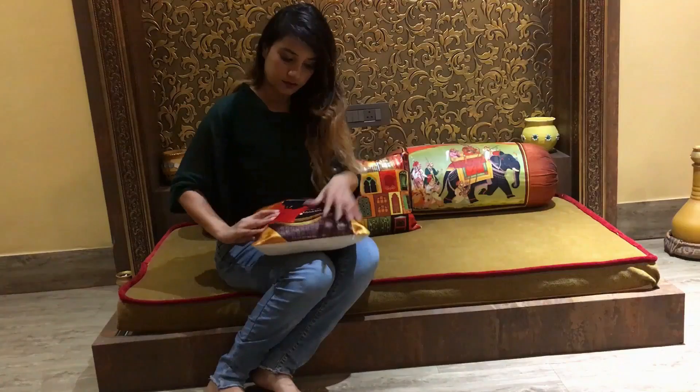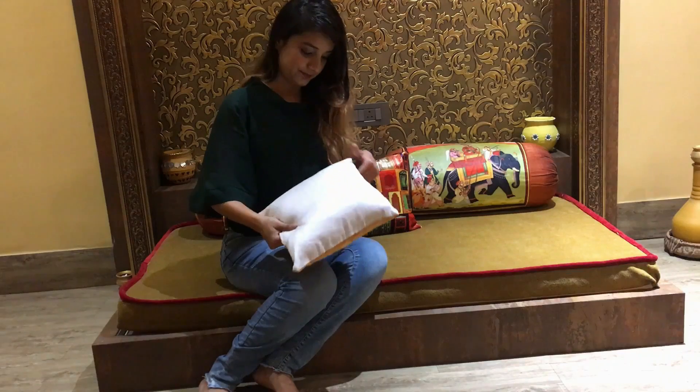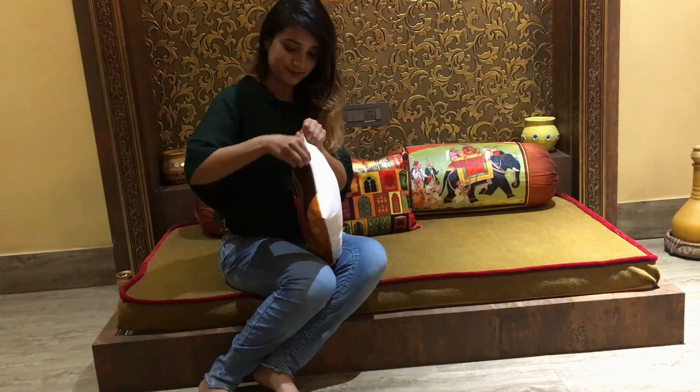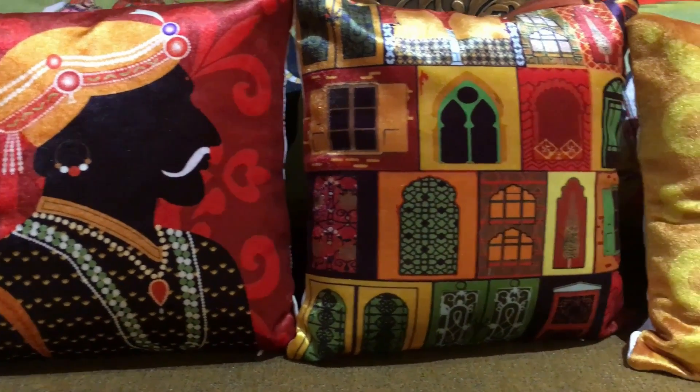Beside the floor cushion covers, I also ordered Rajasthani printed cushion covers. They came out to be quite small in size — they were a set of 5. I have currently placed only 3 pieces, but there are all different prints on all 5 cushion covers.